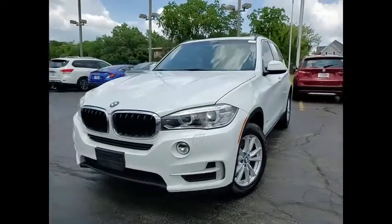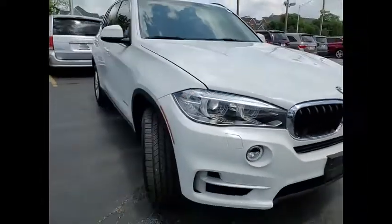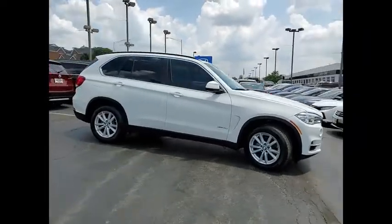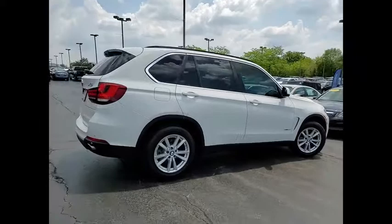Make a great choice today with the 2015 X5. The BMW X5 is an award-winning performance, space, and efficiency vehicle. This vehicle has less than 135,000 miles. Here are some of this vehicle's great options.